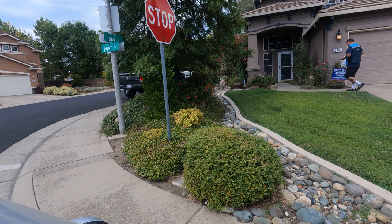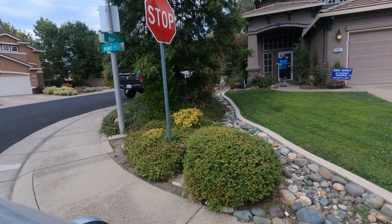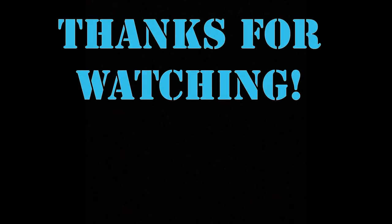Have you done any sub same-day deliveries for Amazon yet? I was really worried at first because I didn't know anything about them, but they're actually really painless and they pay a little more than regular logistics, so that's why I like doing them. But if you made it this far in the video, thank you so much, I really appreciate it. That's it for now — I'll see you in the next video. Bye for now.